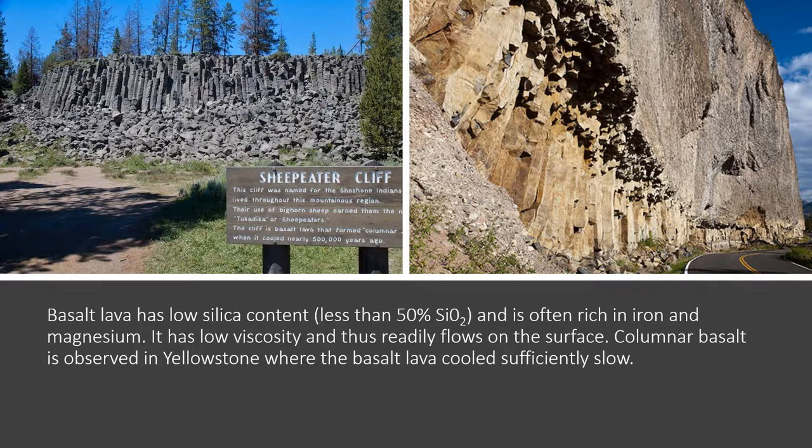One of the really cool things basalt lava does is that if it cools sufficiently slowly, it forms these vertical columnar fragments with a polygonal type cleaving geometry. One example is Sheep Eater Cliff. Sheep Eaters were a tribe of Shoshone Indians who actually lived in Yellowstone in the past.